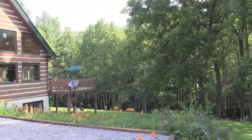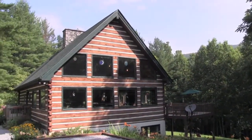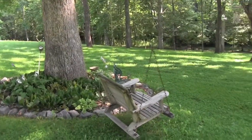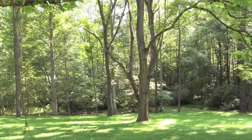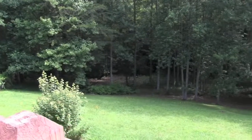Welcome to 20 Running Deer Road in Candler, North Carolina, a log chalet adjoining the National Forest with beamed cathedral ceilings, a stacked stone fireplace, a stainless kitchen, rich hardwoods, and tile throughout the main living areas.